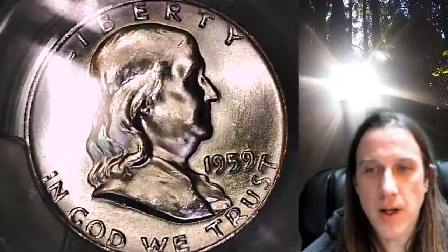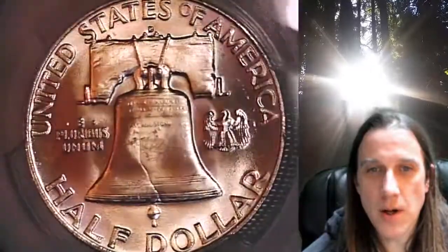This coin is going to go up for sale on my eBay store. You can find a link in the description below the video. It'll take you to this exact half dollar on eBay.